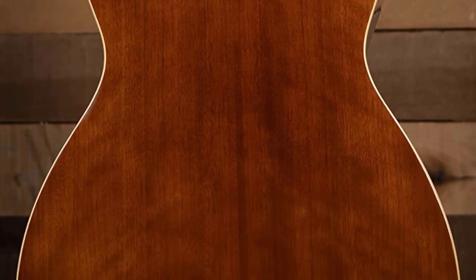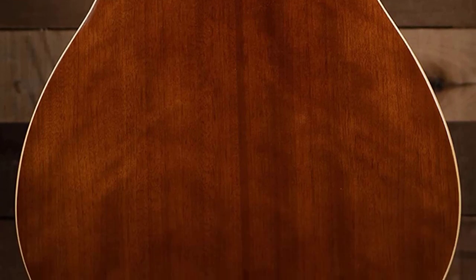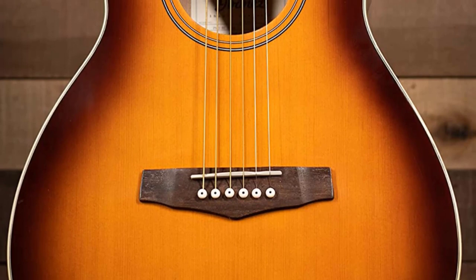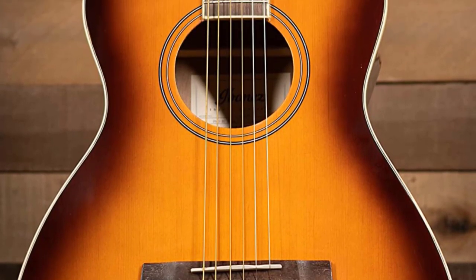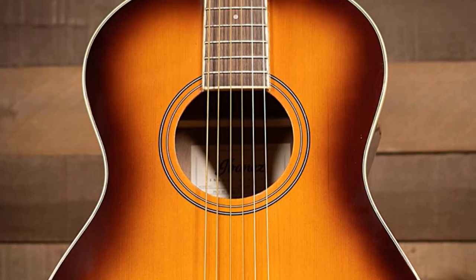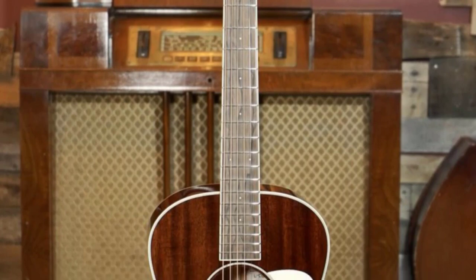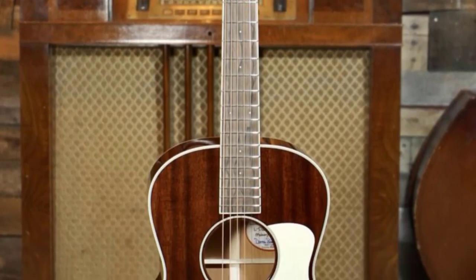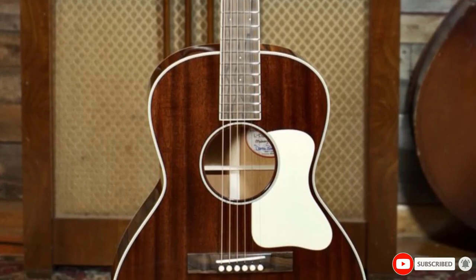The warm tobacco brown sunburst finish adds an elegant touch to the overall aesthetic. Because it is slightly larger in size than other parlors, the PN15 ends up projecting more volume. Its all-laminate spruce and mahogany body produces a pretty nice and resonant mid-range tone. The complexity of tone may not compete with other top-of-the-line parlors, but for its price point, it's quite well-balanced and open-sounding.